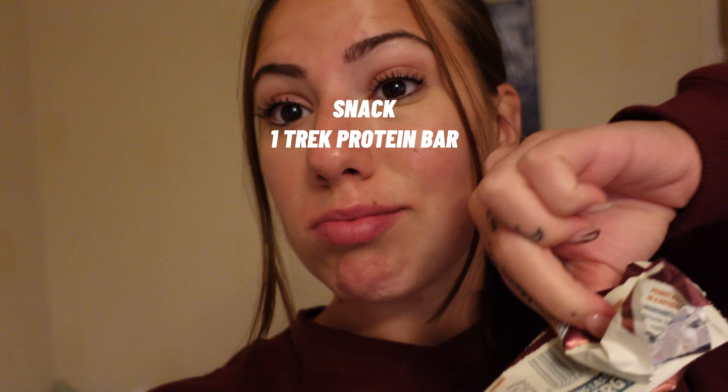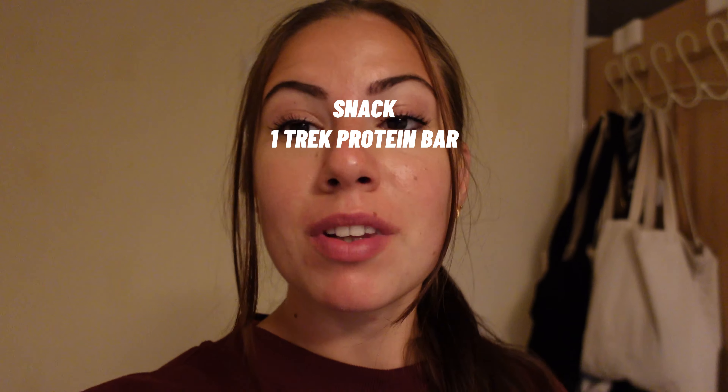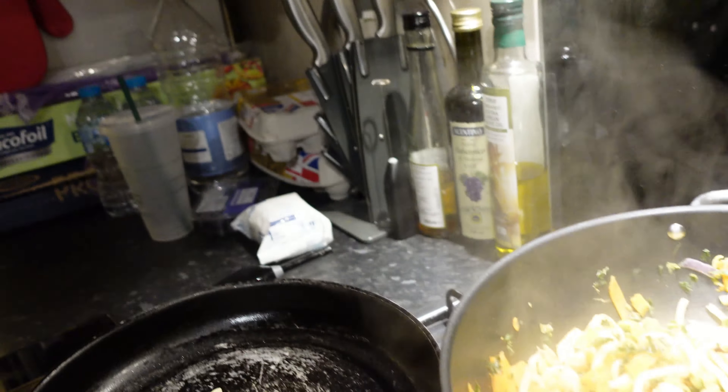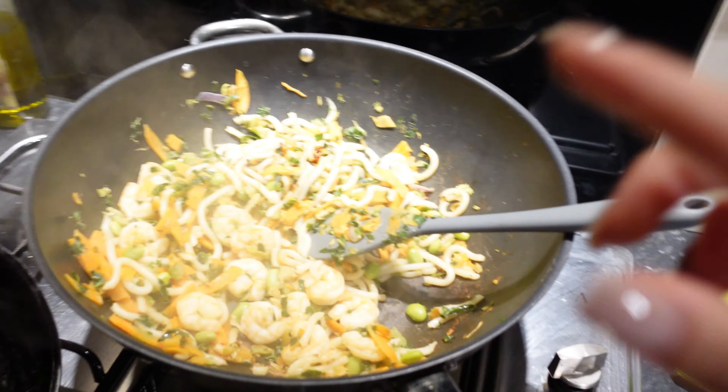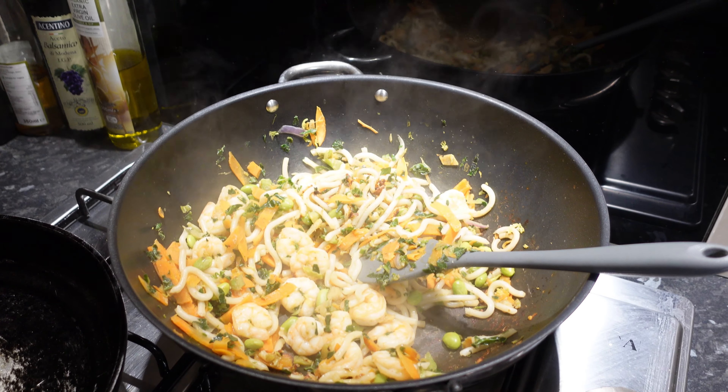I grabbed a Trek bar — peanut flavor — finished it already, but it was in my pocket and reminded me to tell you guys. That was my snack and it was really good. Now getting ready for dinner.